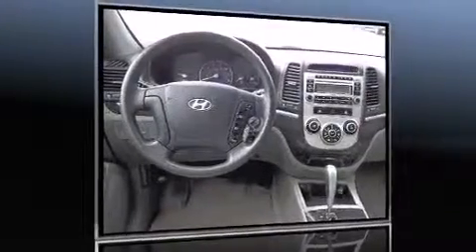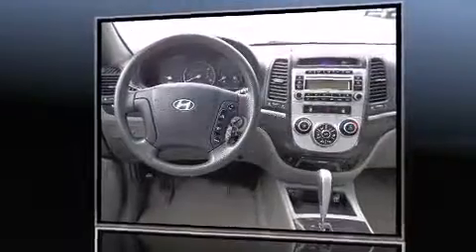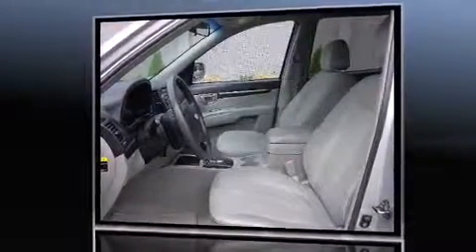Load your family into the 2007 Hyundai Santa Fe. Smooth gear shifts are achieved thanks to the refined 6-cylinder engine. And for added security, Dynamic Stability Control supplements the drivetrain.